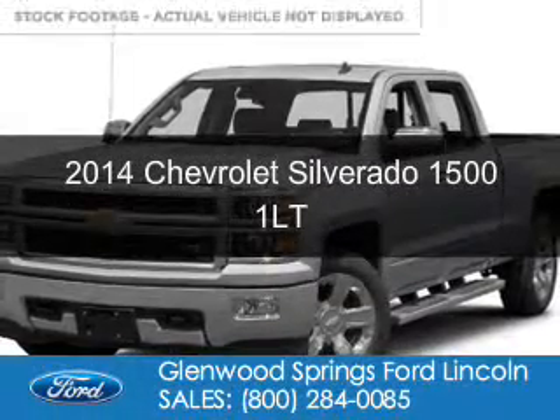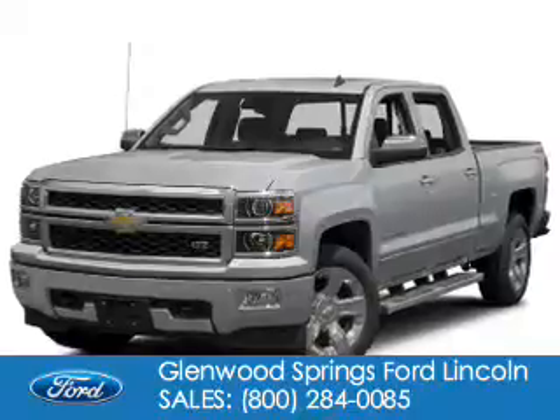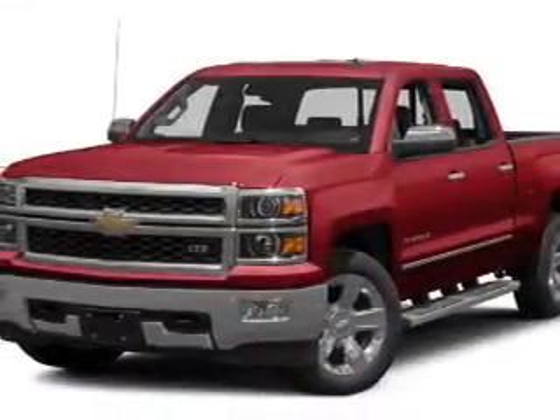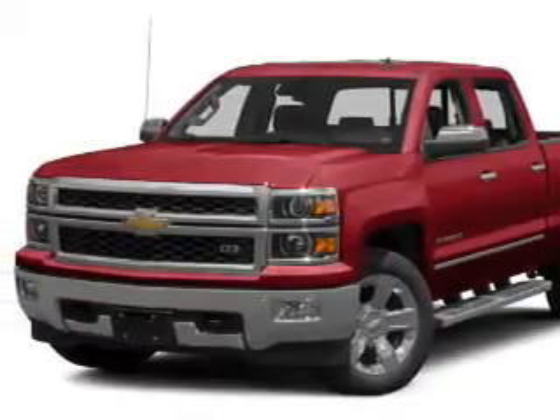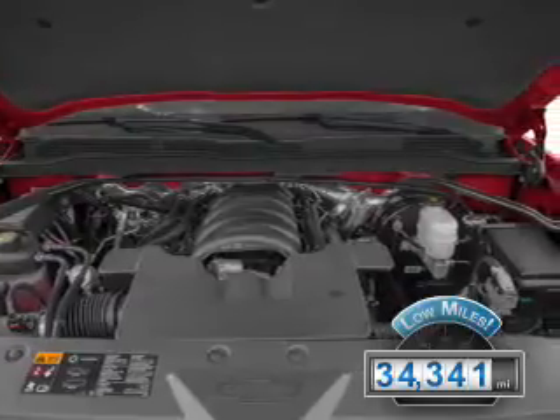This is a used 2014 Chevrolet Silverado 1500. It's powered by four-wheel drive, a 5.3-liter eight-cylinder engine, and a six-speed automatic transmission. With fewer than 35,000 miles, this vehicle has a long road ahead.